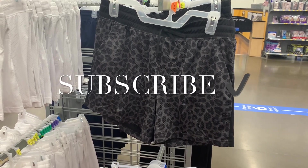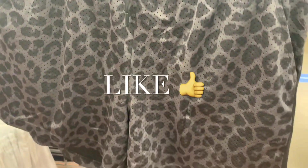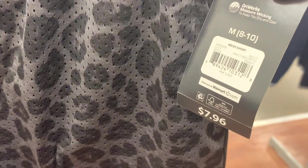Hey, welcome back to my channel! I'm at Walmart and I wanted to see what was new in the athletic department. These ones are so cool — it's an elastic waistband with animal print on it and it's mesh. Let me get a barcode for it — it is $7.96.